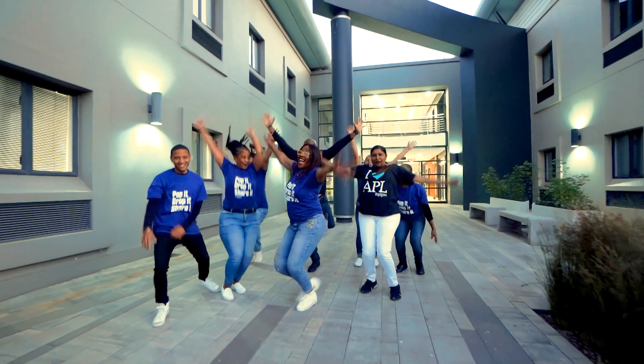Welcome to APL Go South African office. My name is Pamela Candon and I'm the Vice President for Africa. Please come and take a tour with me.